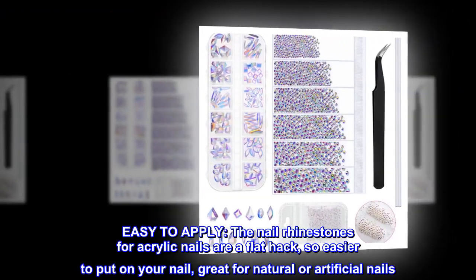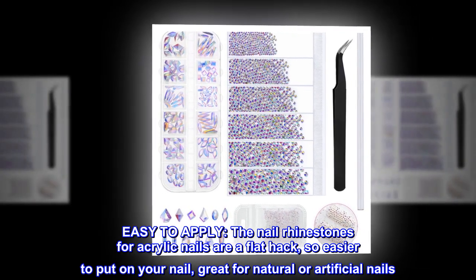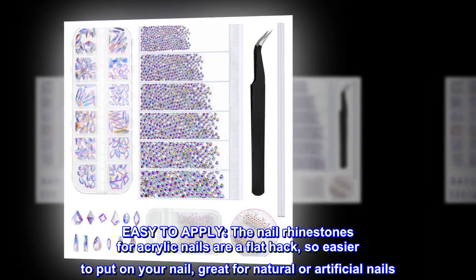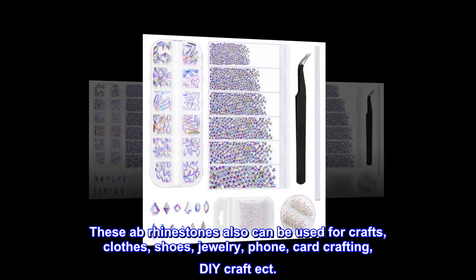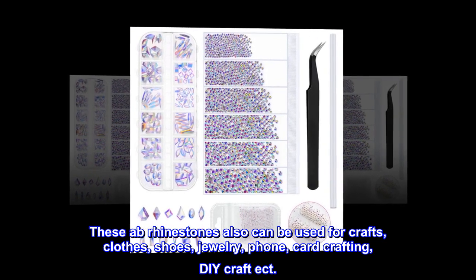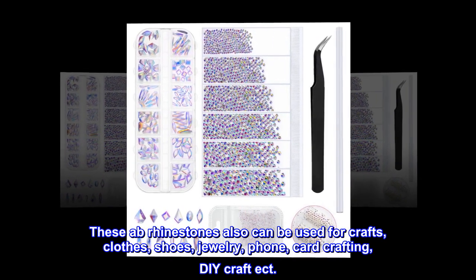Easy to apply. The nail rhinestones for acrylic nails are a flat back, so easier to put on your nail, great for natural or artificial nails. These AB rhinestones also can be used for crafts, clothes, shoes, jewelry, phone, card crafting, and DIY craft, etc.